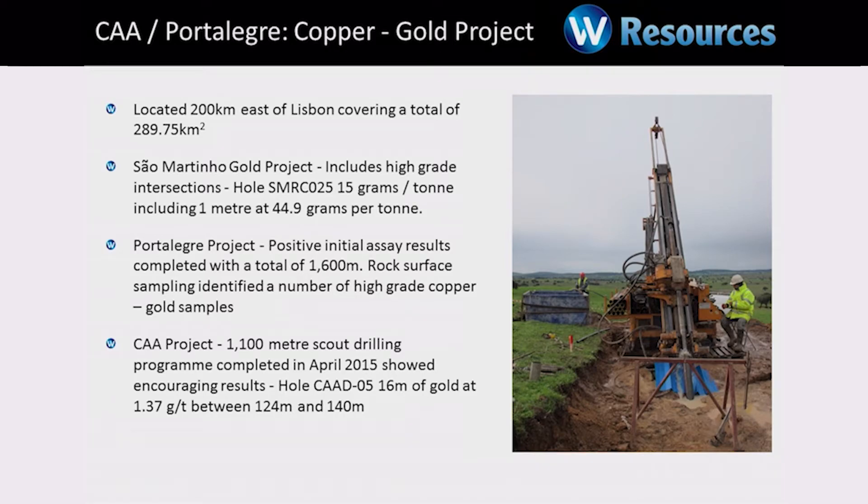I won't go into gold projects, but we do have a very nice project called San Martino. It came into the portfolio three months ago and we'll have a nice resource on that in the new year.